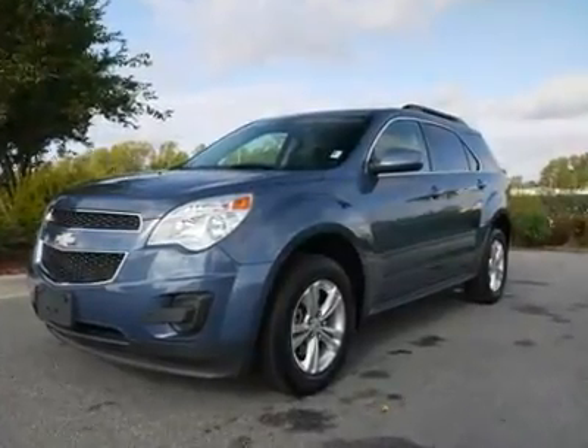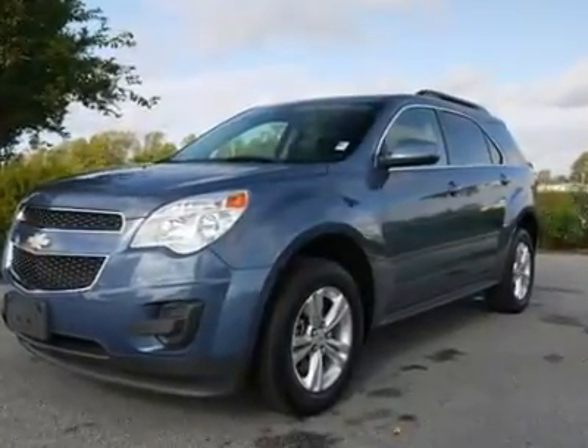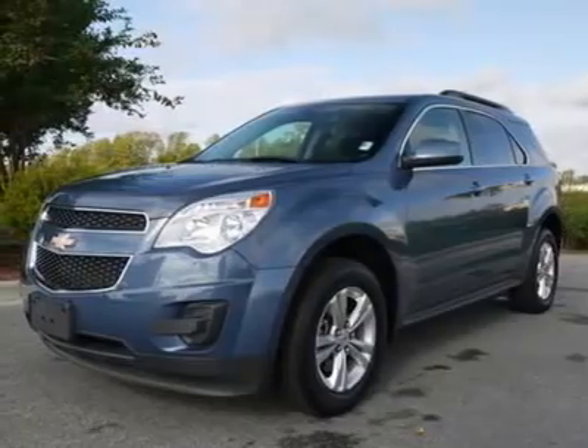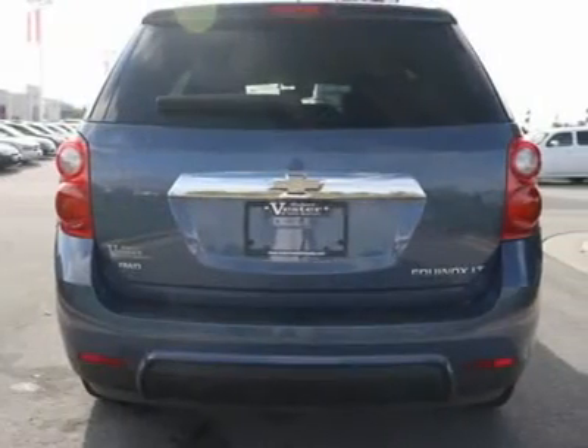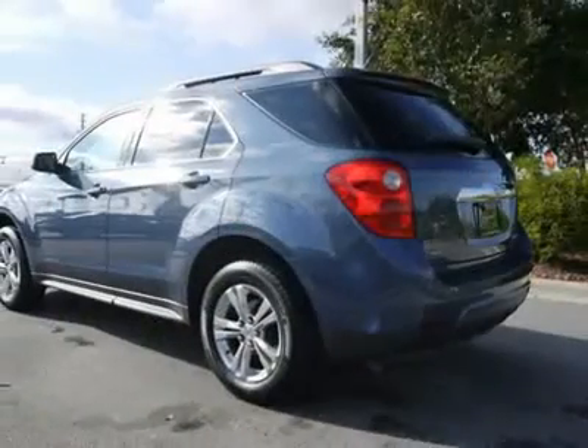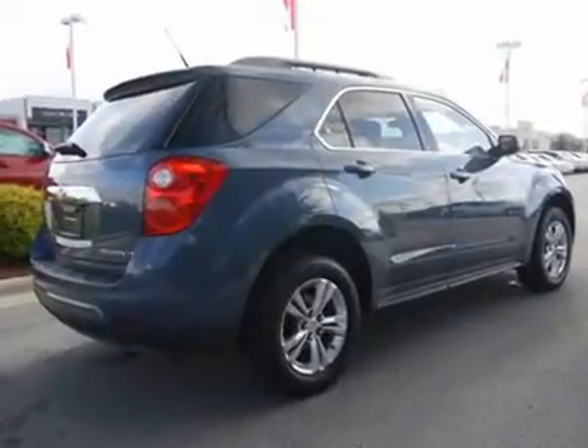You'll love this certified 2011 Chevrolet Equinox. This is a car you'll want to take home. With 27,211 miles, it features automatic transmission and an exterior color of twilight blue metallic. Call us and be the first to open the car door today.